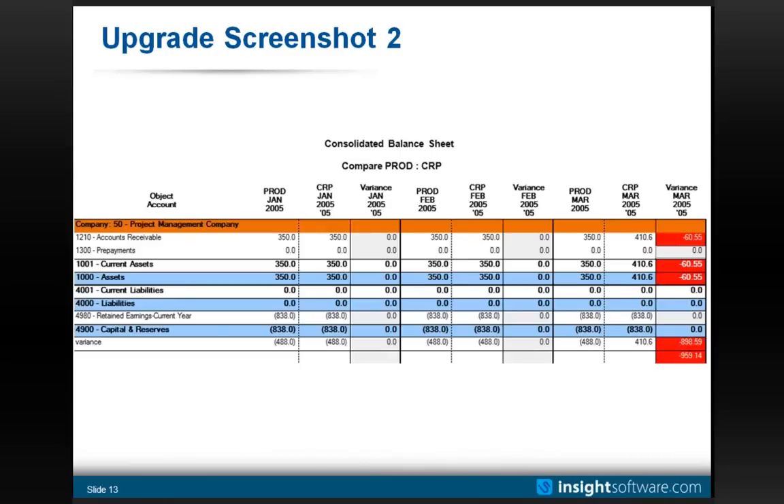This is another report that accomplishes a similar thing — but instead of a raw listing, this is a true balance sheet with row definitions for assets, liabilities, etc. We're looking at company 50's data rolled across by month: a column for January production data compared to the same January data as converted into the upcoming system. We can see an issue in March. We have a customer currently upgrading to version 9.1 using this product, and in one case, the IT department had converted financial data and signed off on it — but end users running a report like this found that two periods had not converted correctly within a few business units. Something easy to miss on a mass scale was easily identified and quickly corrected.